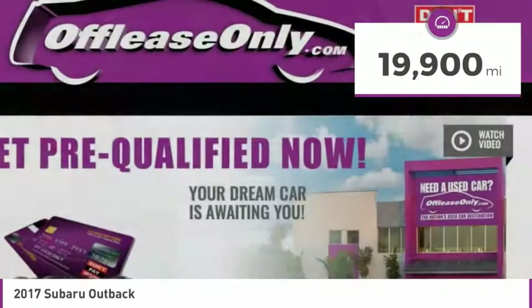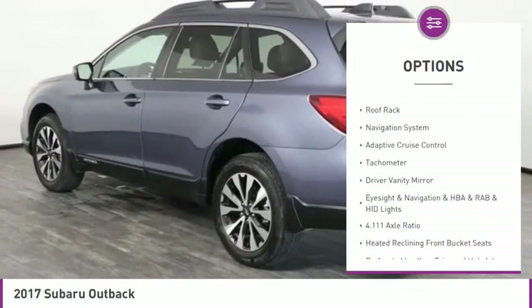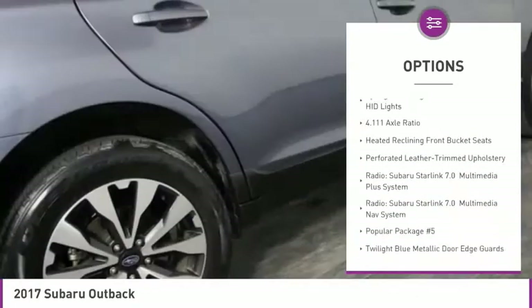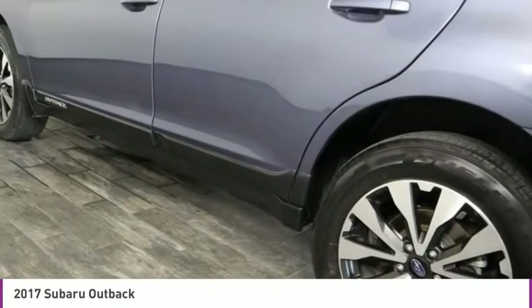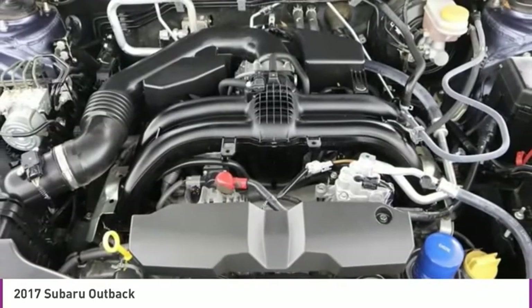Here are some of this vehicle's great options: electronic stability control, alloy wheels, power lift gate, brake assist, four-wheel disc brakes, roof rack, navigation system, adaptive cruise control, tachometer, and driver vanity mirror. Your new ride is just a phone call away.